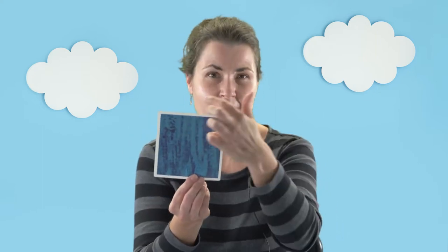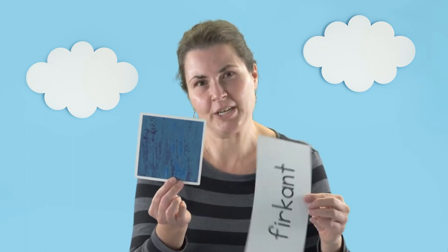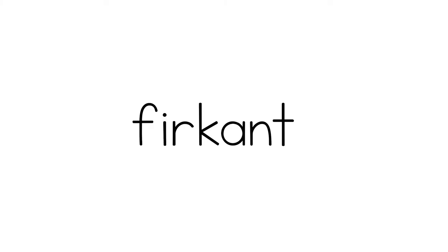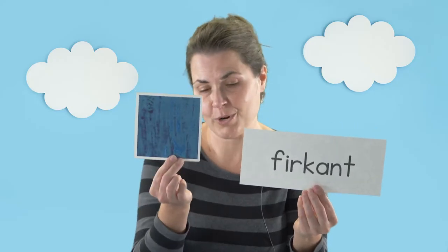The name for a square is a little bit different. You probably know that a square has four different sides or edges, and that's where you get the Norwegian name from. The Norwegian name for square is firkant. Firkant means four edges or four sides.